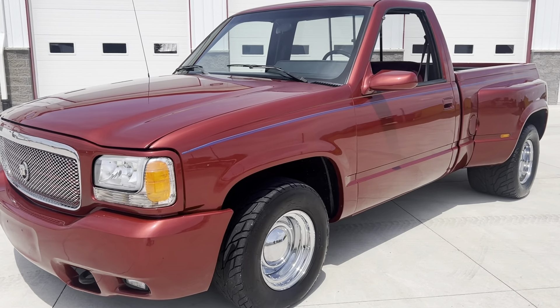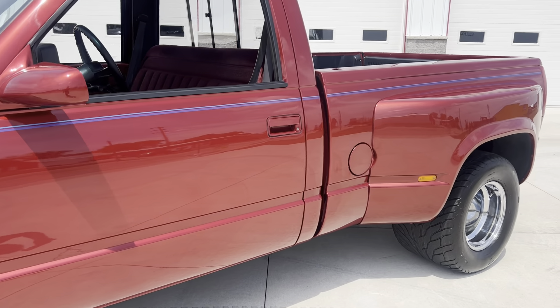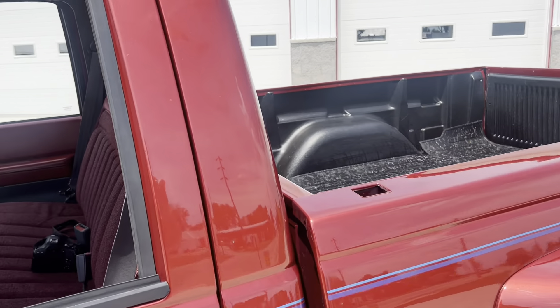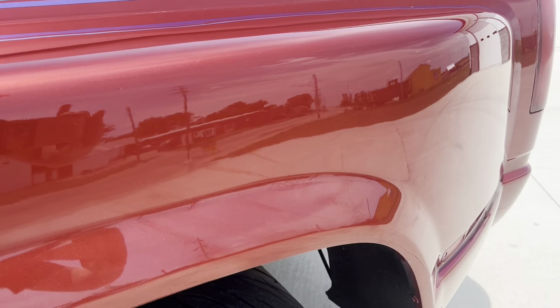The paint and body on this truck are very, very nice. The paint is very shiny, super slick. When you rub your hand on it, it is super smooth. And you can see the finish on this truck — it is very, very nice.